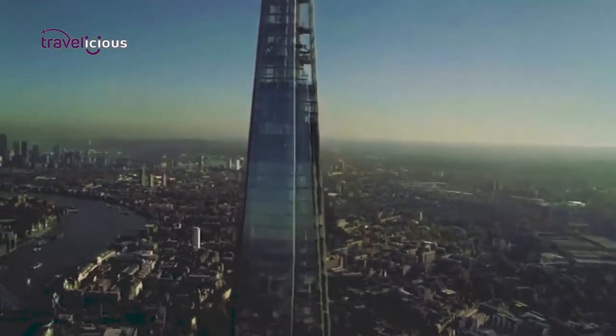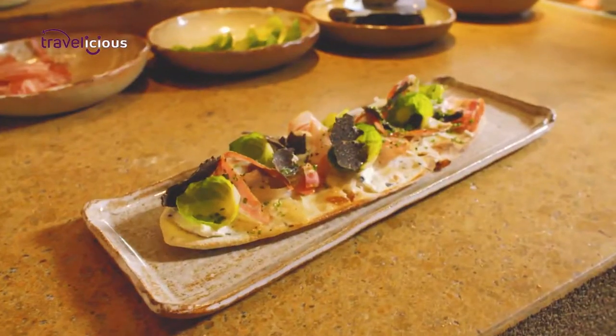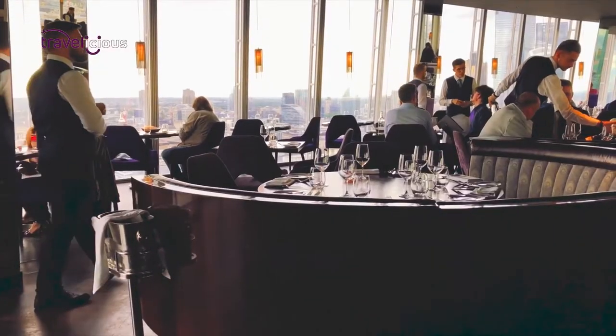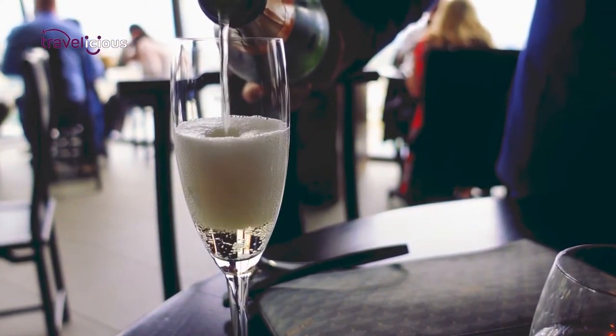If your head for heights is complemented by a healthy appetite, The Shard is the perfect dining spot in London. On the 31st, 32nd, and 33rd floors, you'll find the New York Grill-inspired Oblix restaurant, Hutong Chinese restaurant, and the contemporary Aqua Shard. If it's the happy highs you're after, head further upstairs to the 52nd floor for some of the highest drinks in London.